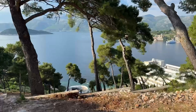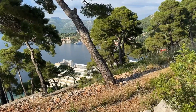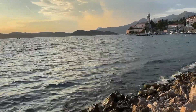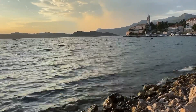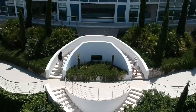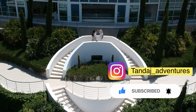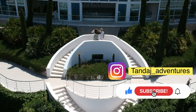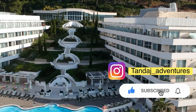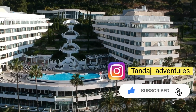I would really recommend this island for anyone. Even if you don't have a lot of time, try to book at least one night. If the hotel gets pricier, at least spend a day on the island — it's truly beautiful and I think everyone should see it at least once. We hope you enjoyed this video. If you did, please like and subscribe to our channel, follow us on Instagram for regular updates, and we'll see you soon.